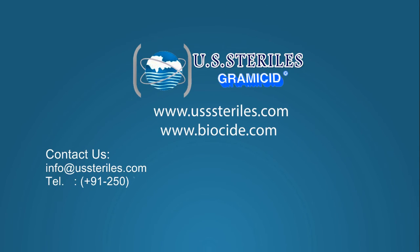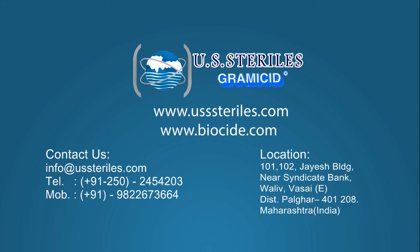So what are you waiting for? Check out our websites at www.biocide.com or www.ussterols.com, or call us on 91-250-245-4203 or 91-9822-673-664, or email us at info@ussterols.com.